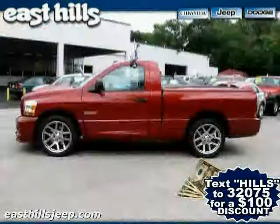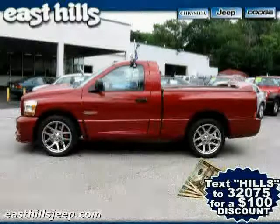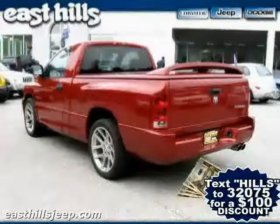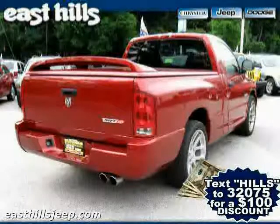Premium sound system, driver and passenger side airbag, four wheel anti-lock brakes, and vehicle anti-theft system. The low, low mileage of 13,248 miles makes this Ram SRT10 an easy choice for you.